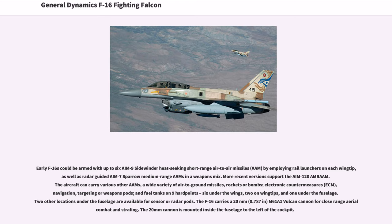Early F-16s could be armed with up to six AIM-9 Sidewinder heat-seeking short-range air-to-air missiles (AAM) by employing rail launchers on each wingtip, as well as radar-guided AIM-7 Sparrow medium-range missiles. More recent versions support the AIM-120 AMRAAM. The aircraft can carry a wide variety of air-to-ground missiles, rockets, bombs, ECM, navigation, targeting or weapons pods, and fuel tanks on nine hardpoints: six under the wings, two on wingtips, and one under the fuselage. The F-16 carries a 20mm M61A1 Vulcan cannon for close-range aerial combat and strafing, mounted inside the fuselage to the left of the cockpit.